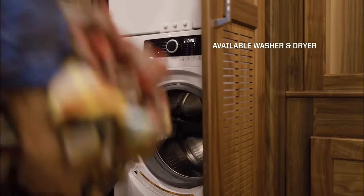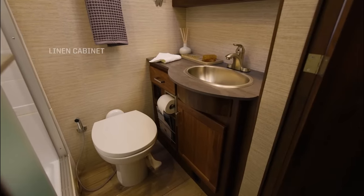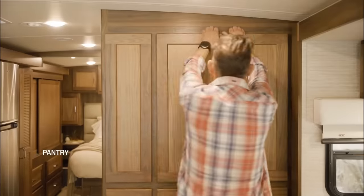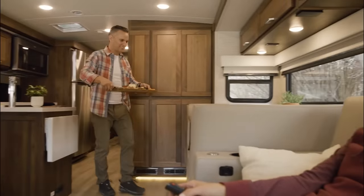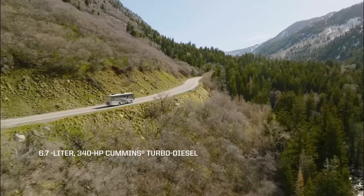The Forza usually includes a private bathroom with a shower, toilet, and sink. The motorhome offers ample storage options, including cabinets, closets, and exterior compartments, allowing you to bring along your belongings.